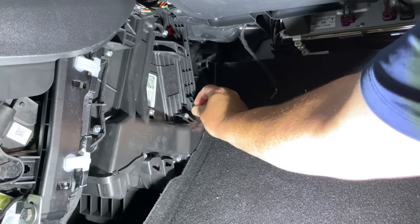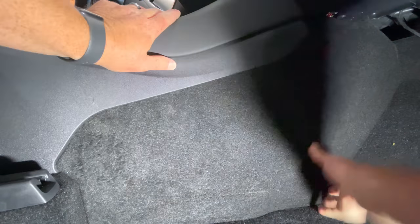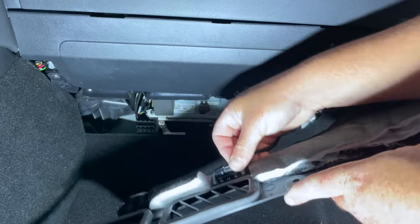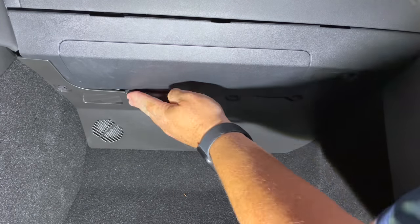We can reattach the cover, get our bolts started, and then reinstall our panel. It took about 25 minutes with letting it sit for 15 minutes and letting that degreaser really clean out the air vent. That was pretty simple and it wasn't very expensive either.